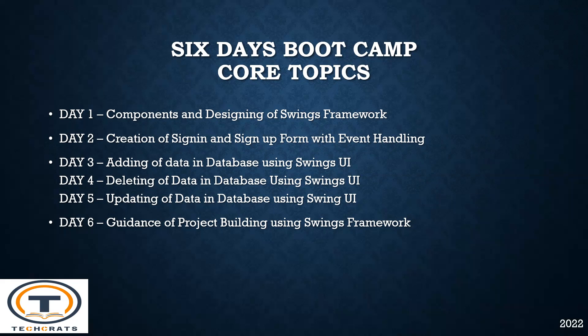On day four, you will learn to delete the data in database using Swings User Interface. On day six, you will learn and will be working on a project introduced by industry mentors.